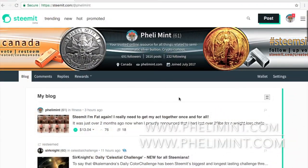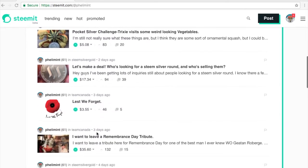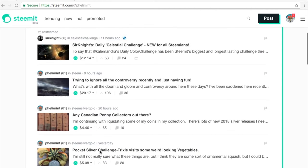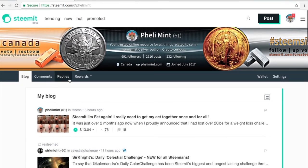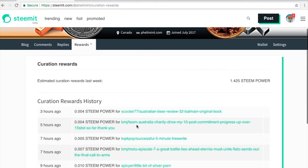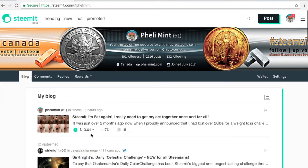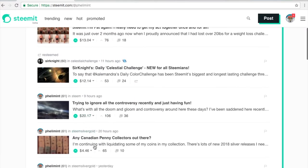Welcome back — let's see if I can do this justice. Steemit is a blog platform. What we're looking at here is my profile page; from your blog you can see the blogs you've posted. You can navigate to your comments and replies. It gives you a rundown of your rewards. You make rewards in two ways: through curation — every time you vote on somebody you get a small percentage of their vote payout — and through authoring your blog.